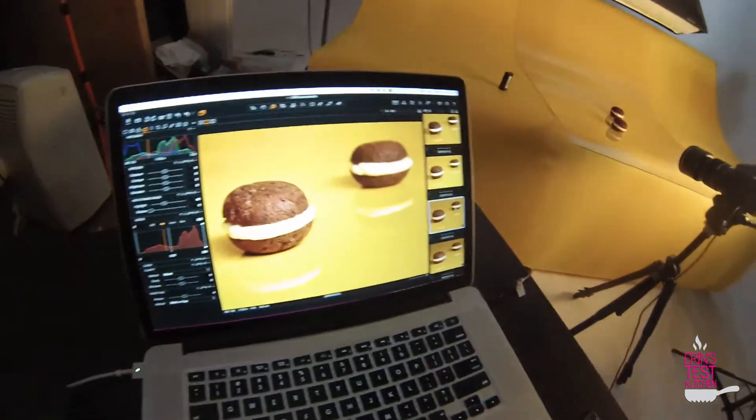In the back over here we've got Ivan who is shooting those Whoopie Pies. They're looking so good. That's beautiful.